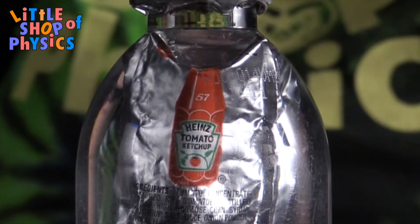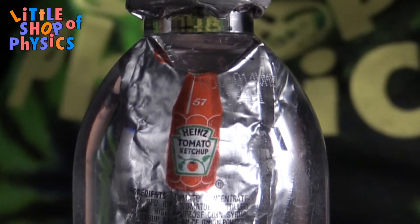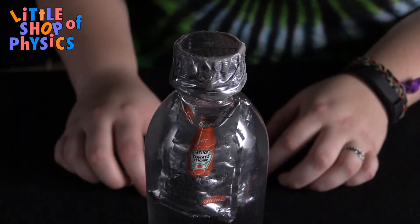What we've got here is a bottle filled with water and ketchup packets you can pick up from any fast food restaurant. You're going to want to fill up the bottle all the way with water and put the ketchup packets inside. As you can see, they float.